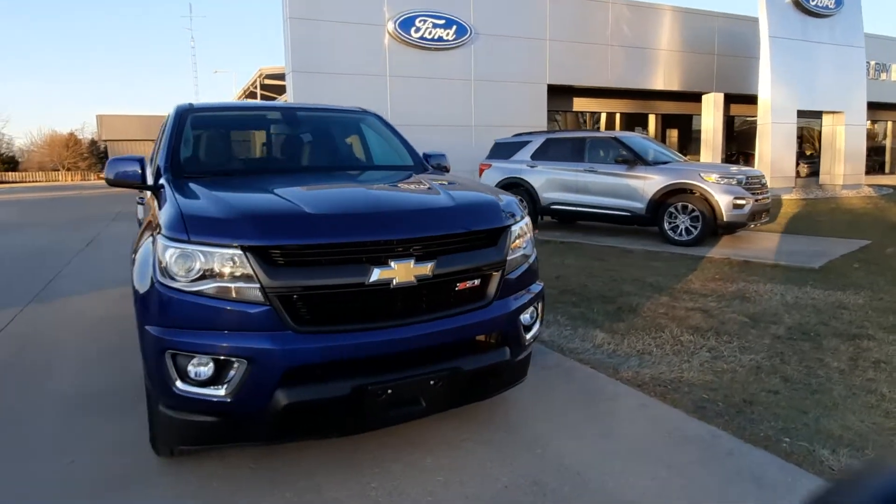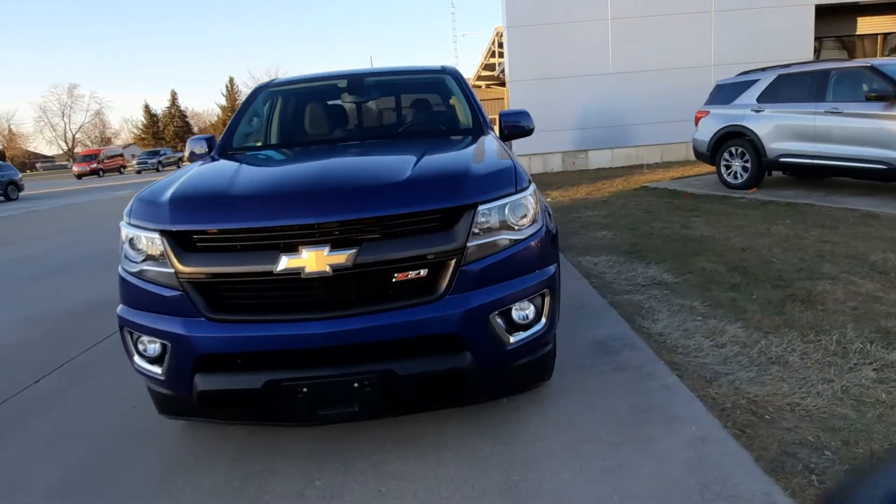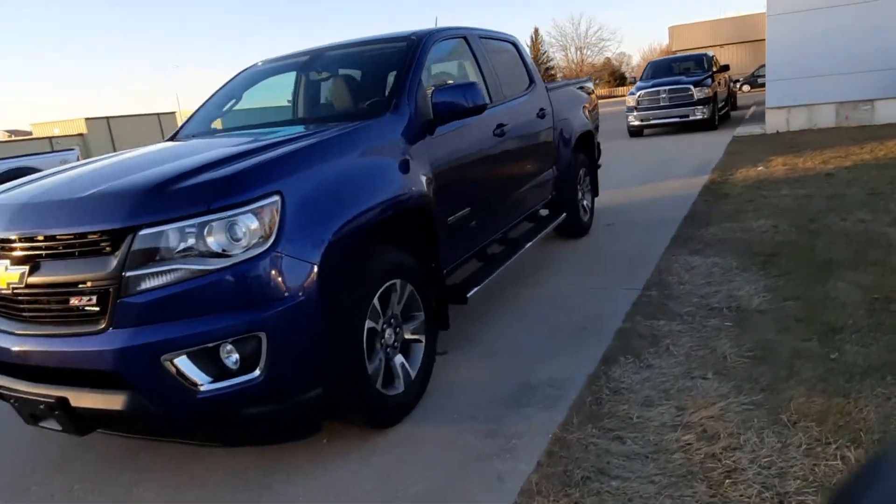Angel here at Terry Henricks Ford. I'm gonna take you on a quick walk around to this 2016 Chevy Colorado Z71.